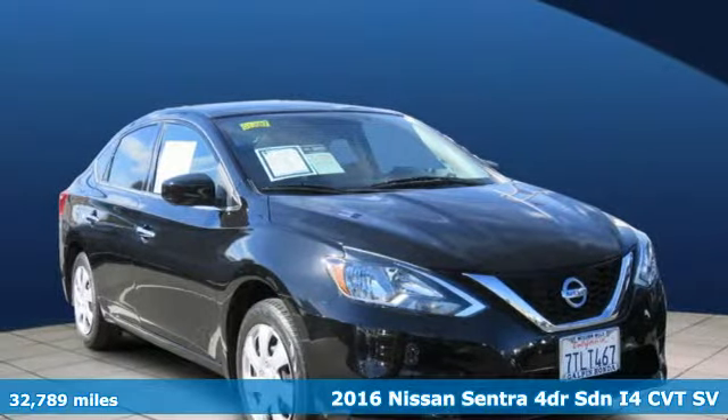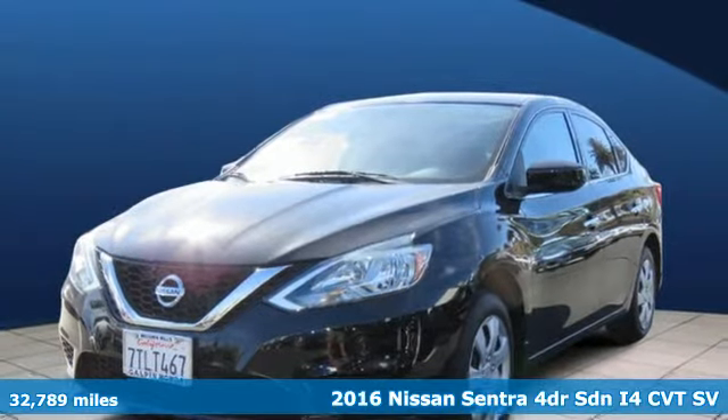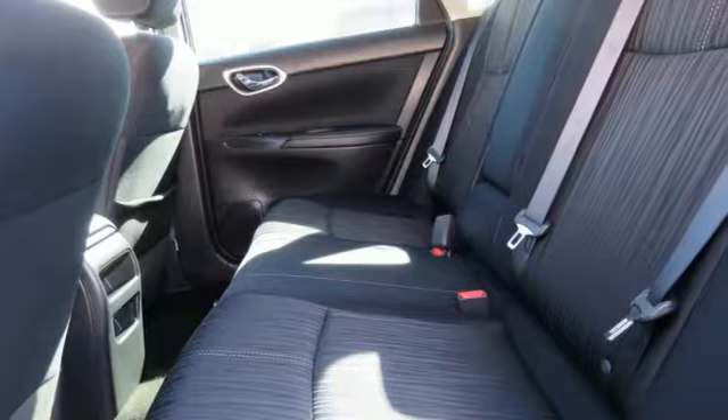Here's a 2016 Nissan Sentra. Who says your commuter car has to be a commuter car? Upgrade your drive with this Sentra, and it comes with all the amenities you need.